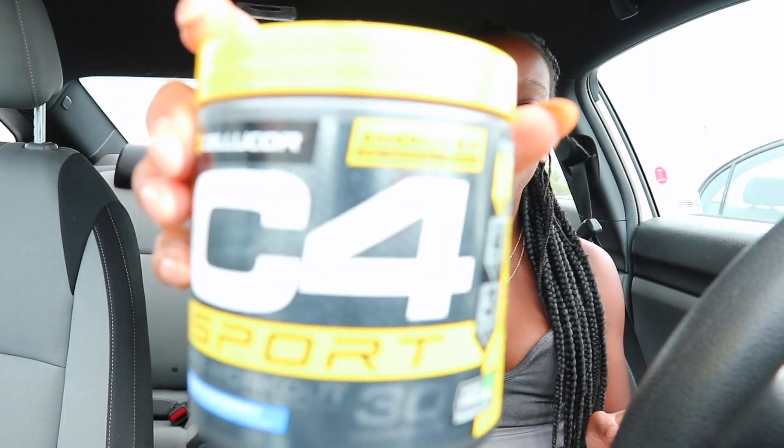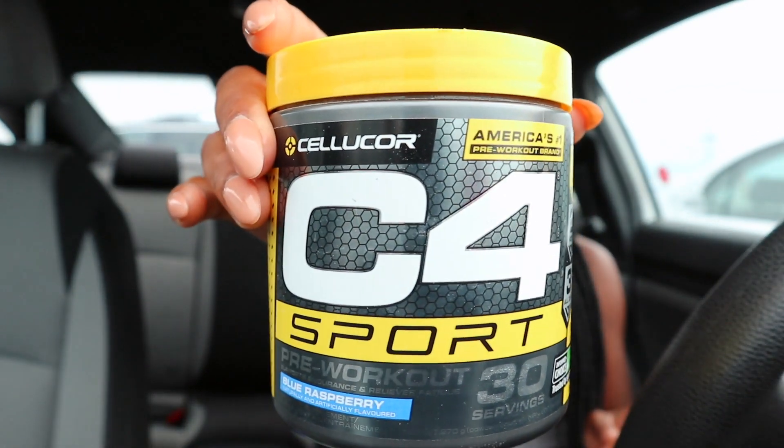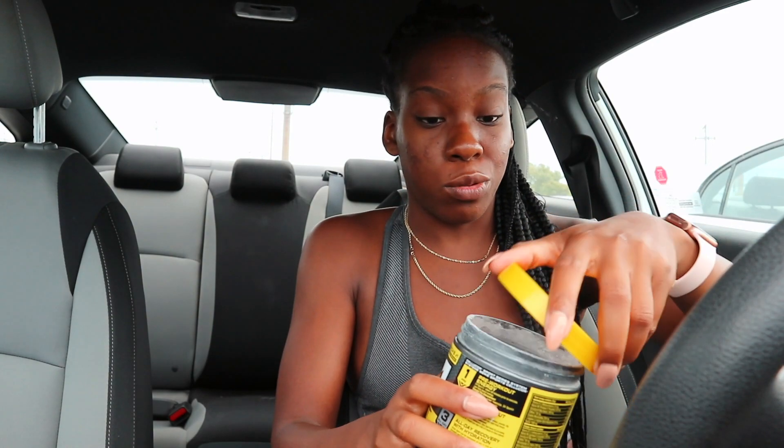Before I do my gym workouts for lower body, I like to take my pre-workout about 80% of the time. Right now I have C4 in the Blue Raspberry flavor and I genuinely dry scoop it — so that's what we're doing today.